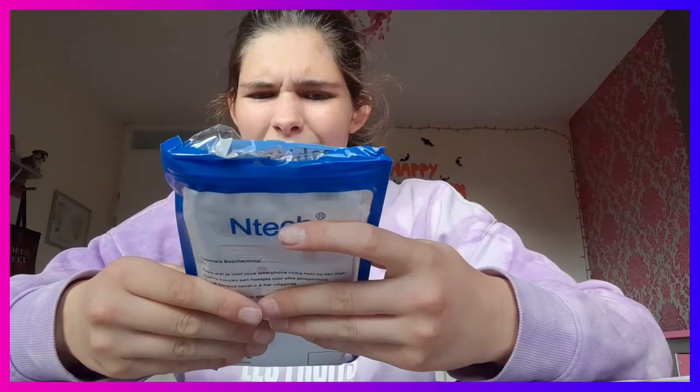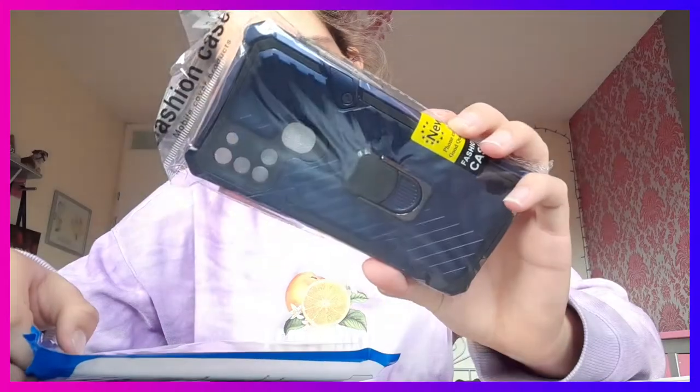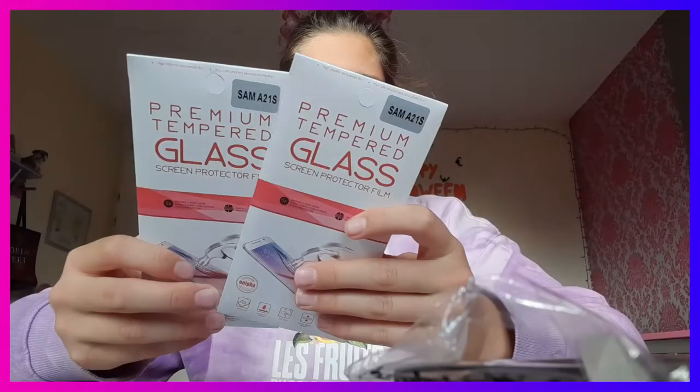I kind of like this packaging. I mean it's basic, but it has a phone case and it came with like two screen protectors, which is really nice because I really needed one.